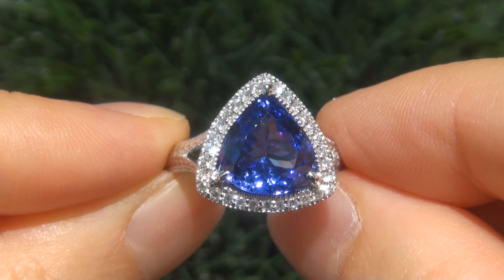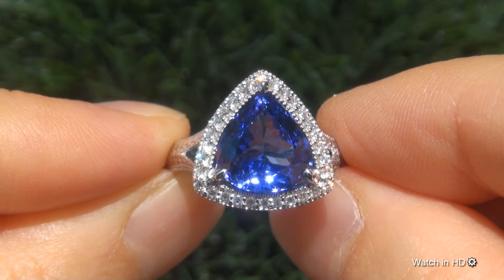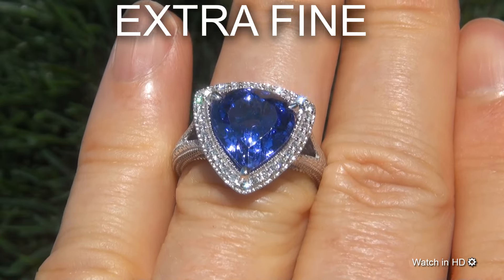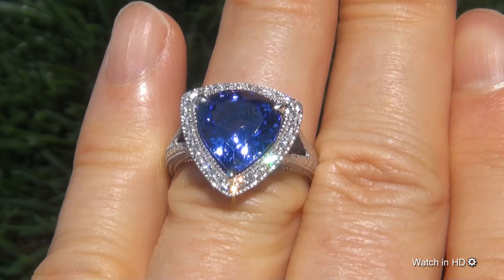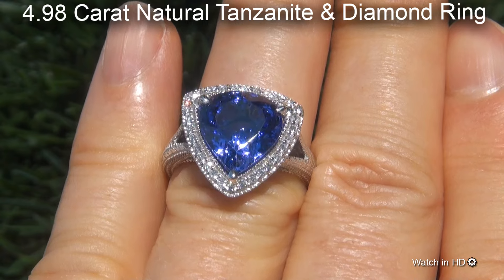Welcome to Certified Jewelry. Just in for Mark and Signer is this extremely rare, investment-grade, GIA-certified, extra-fine, D-block, near-flawless, 4.98-carat natural tanzanite and diamond ring.